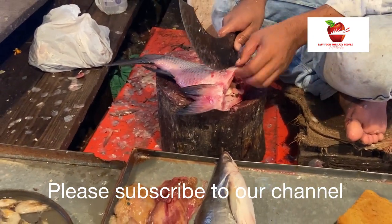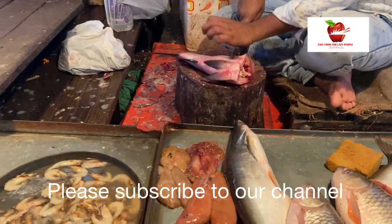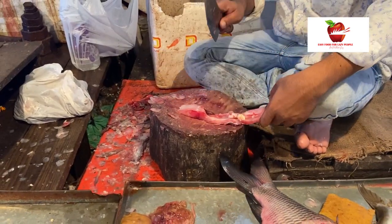Since ilish contains a lot of bones, I have decided to buy some rohu fish as well for my son. We are already done shopping and now we are going home — the fish is here and we'll prepare some delicious rohu as well as ilish today.